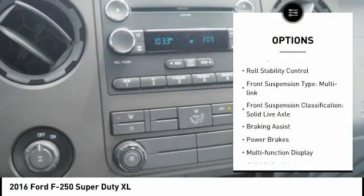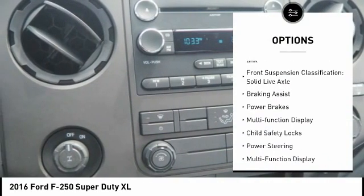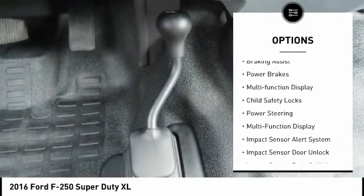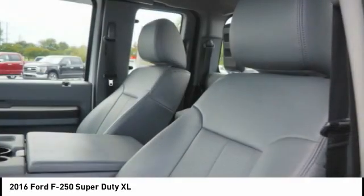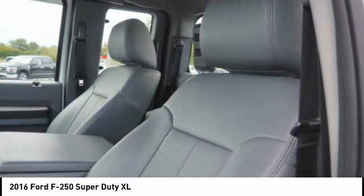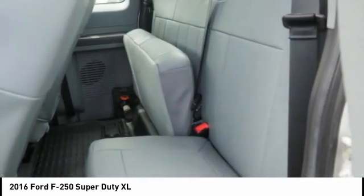Traction control, stability control, roll stability control, front suspension type: multi-link, front suspension classification: solid live axle, braking assist, power brakes, multi-function display, child safety locks, power steering.